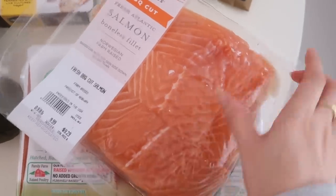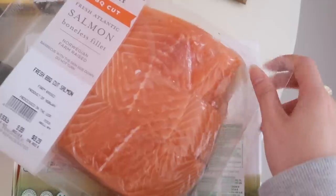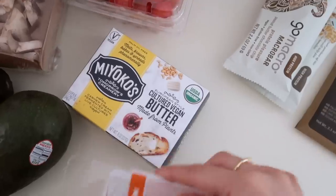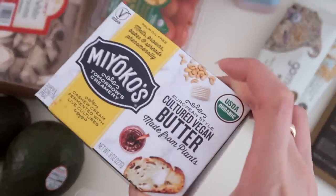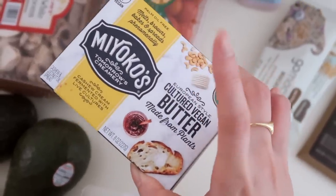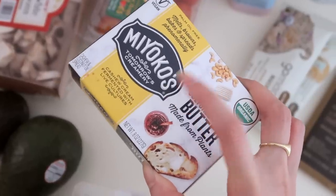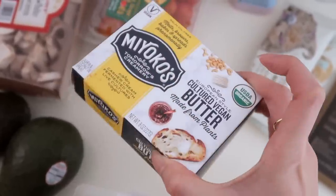For protein I got some salmon, ground turkey, and eggs — they wouldn't fit on the table so they're in the fridge right now. I also needed some butter so I decided to try Miyoko's vegan butter. This is dairy-free, and I've actually tried their yogurt and really liked it, so I decided to give this a try.